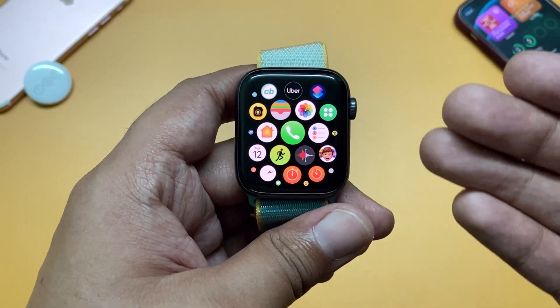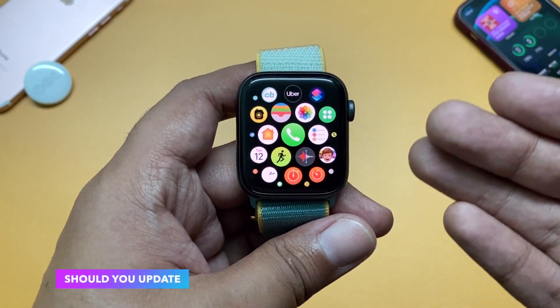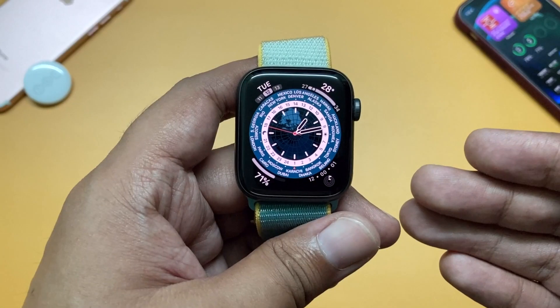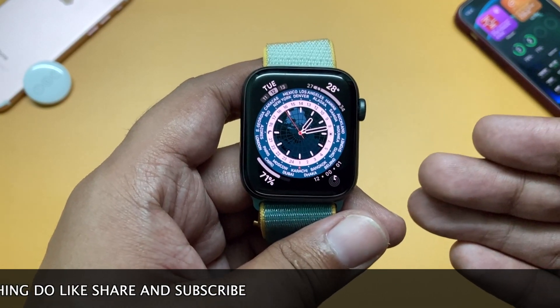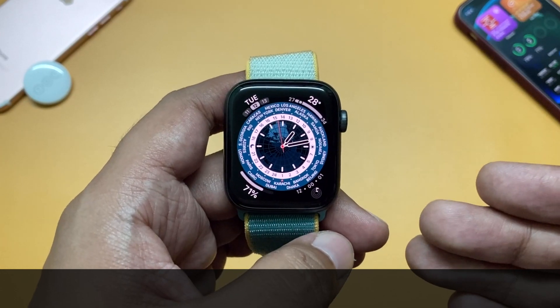So if you have an Apple Watch Series 3 or newer, you should definitely update to watchOS 8.0.1. This is a major bug fix and security fix update for your watch. Thanks a lot for watching — do let me know your views or if you've found something else. Like, share, and please don't forget to subscribe to TGT. I'll see you in the next one. Peace.